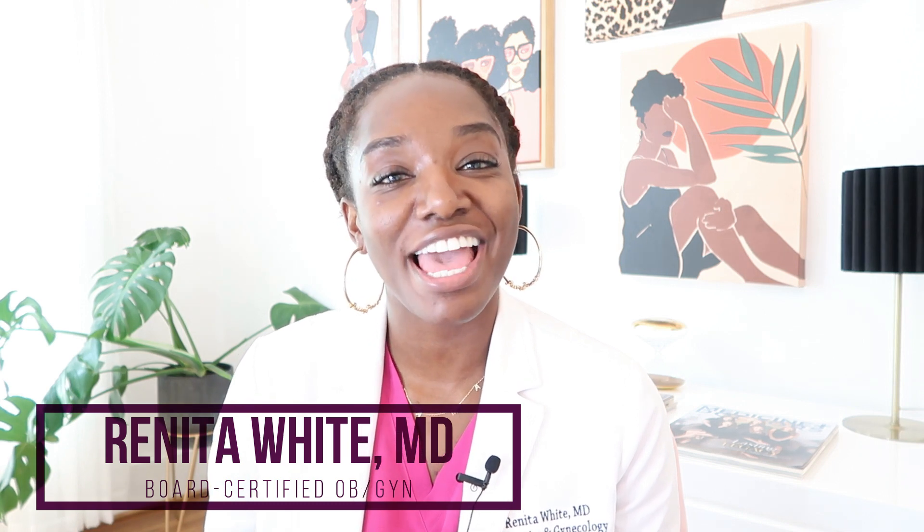Hi, and welcome to my channel. I'm Dr. Renita White, a board certified OBGYN, women's health expert and mother to two boys, ages five and two. Thanks for coming to my channel. This is where we talk all about women's health, empowering you to advocate for your life and your health. So let's get into it.